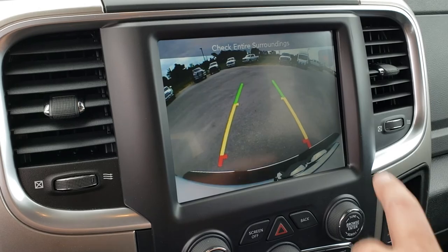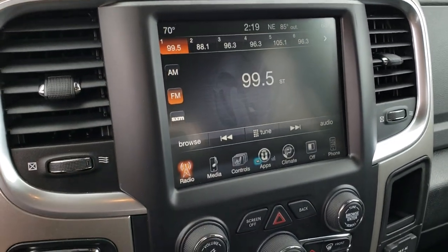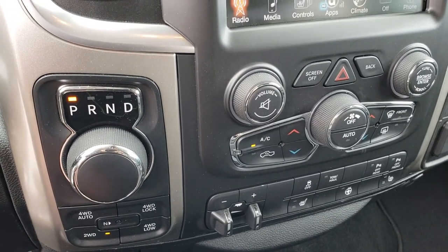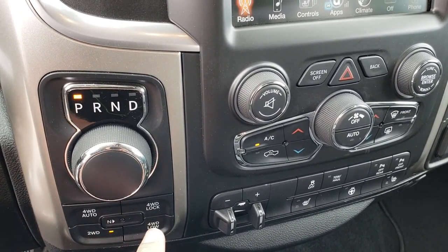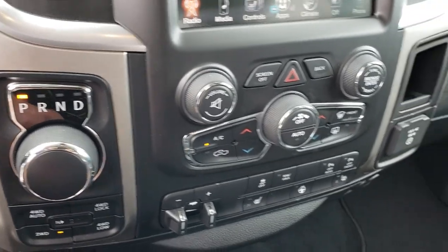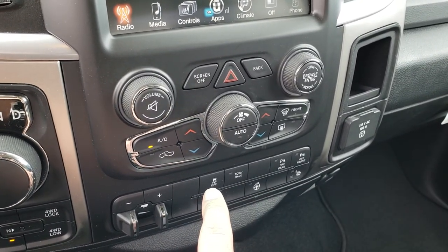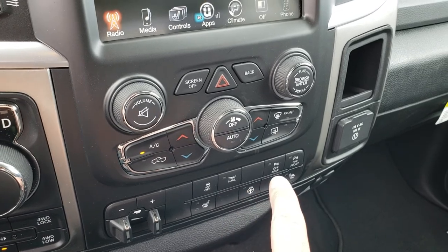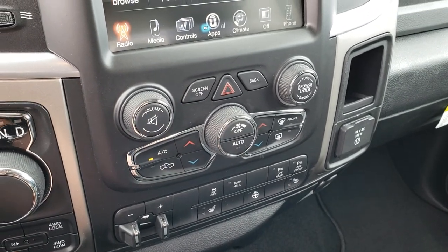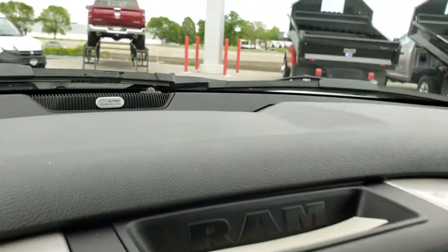You can also check out your backup camera without actually putting it in reverse, and you get AM, FM, and Sirius XM radio capabilities. This one has the 8-speed turn-dial automatic transmission and push-button 4-wheel drive. You get the 4-wheel drive auto feature with the Big Horn package. Factory brake controller, heated seats, heated steering wheel buttons, stability control, tow/haul, and rear and front bumper sensors — you can turn those off and on. Dual climate control and a 115-volt, 150-watt plug-in.